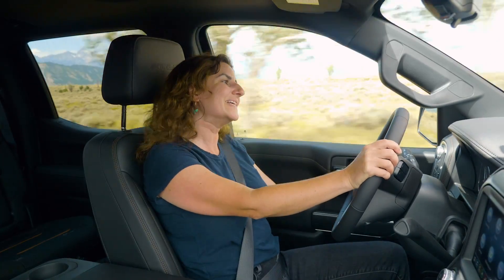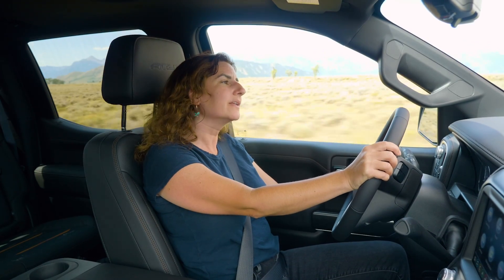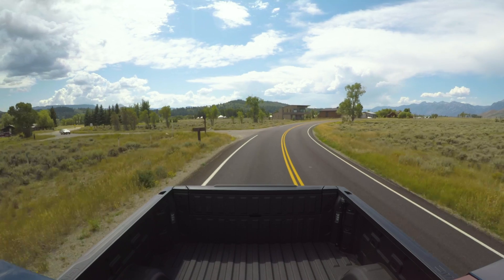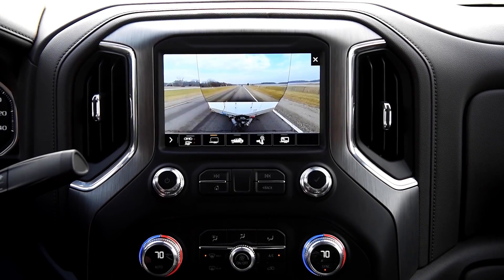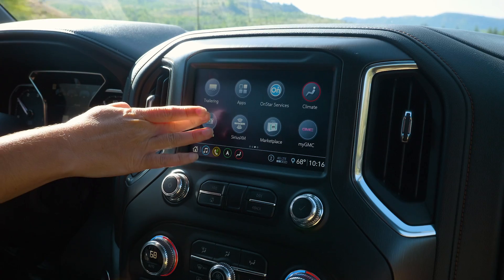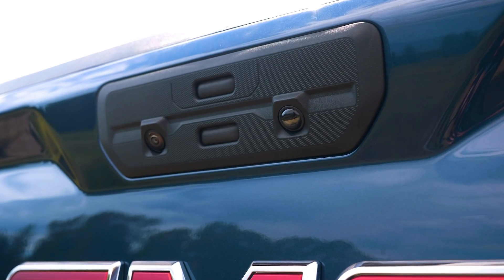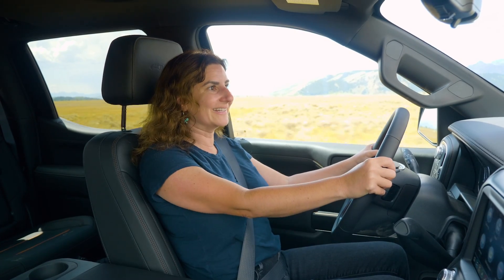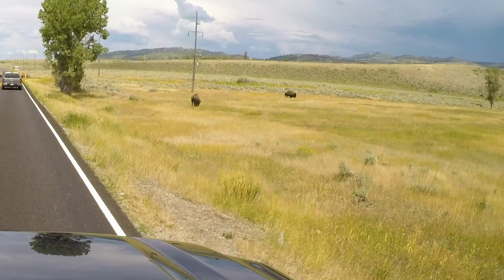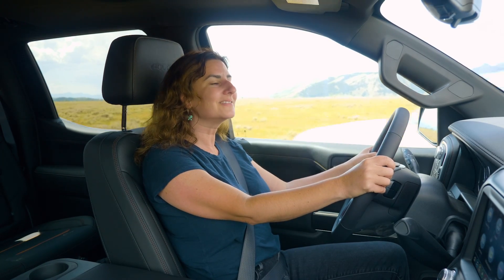It doesn't pull quite as effortlessly as its heavy-duty siblings, but the 1500 still has cool trailering tech and is more than ready to take some dirt bikes or a small camper out for the weekend. Speaking of trailer tech, this thing has 15 different camera views — you can see everything happening everywhere. There are even two buffalo right there! Hey guys, do you like my truck?